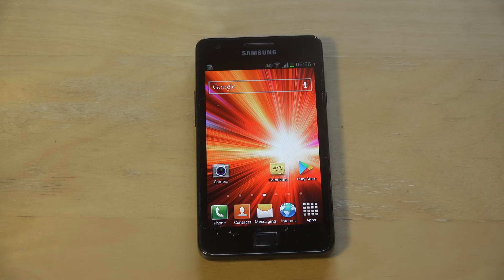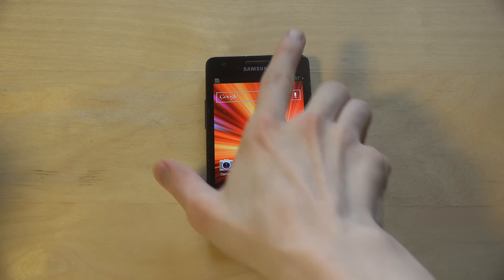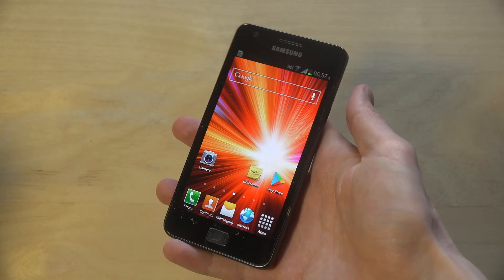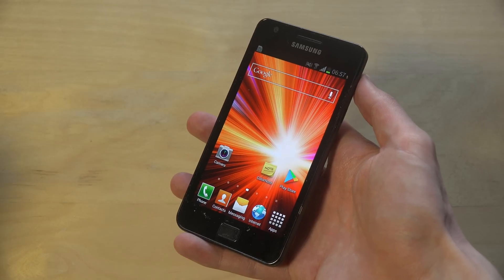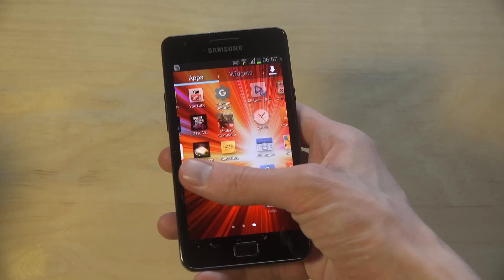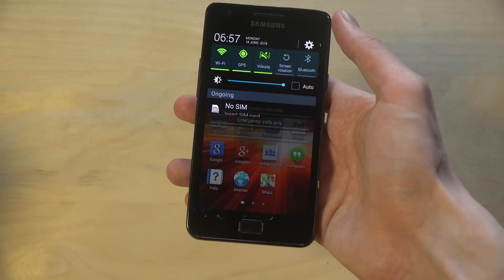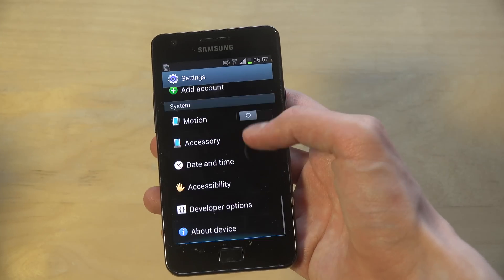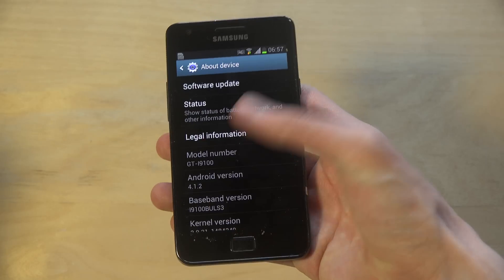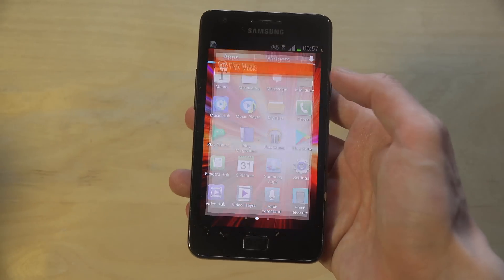Today I want to make a quick video checking out the Galaxy S2 again and the browser experience with the Brave browser. This is an old Samsung phone that came out in 2011 — it's a dual core phone. Can you use it in 2018? That's a good question. Going into settings, about the phone, it's running Android 1.2, so it's an old version of Android. Let's see how it runs on the Brave browser.